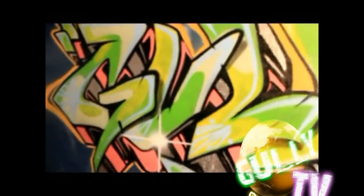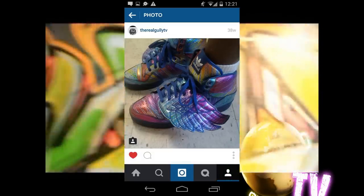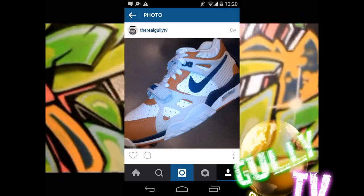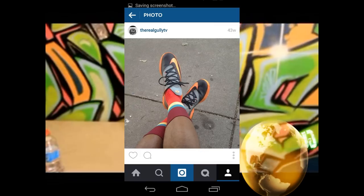Yo, this is the inaugural sneaker blog by Gully TV. I just happen to be a sneaker head myself. Whenever you see me, I promise you I'm going to have some dope shit on — some exclusive, something rare.